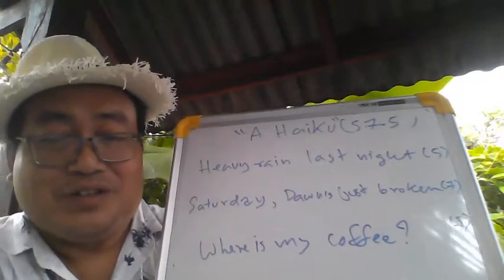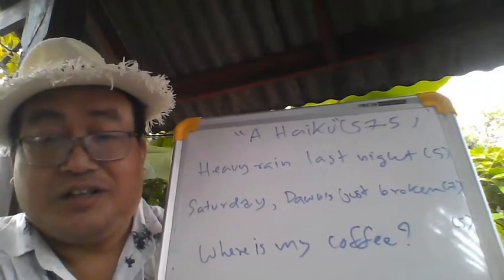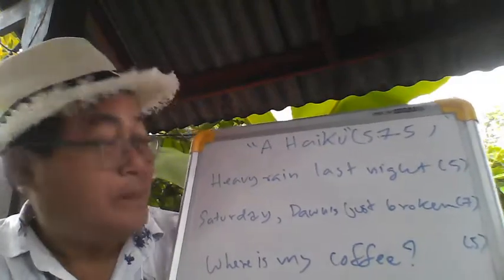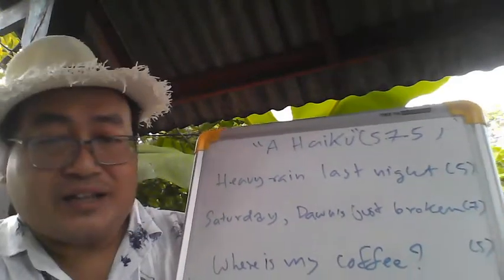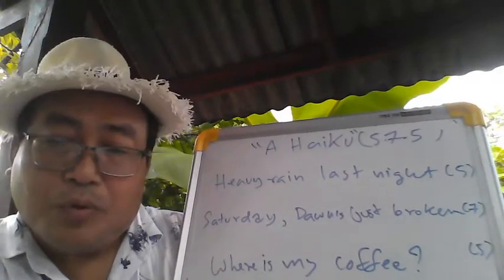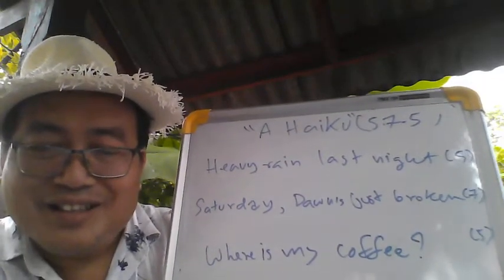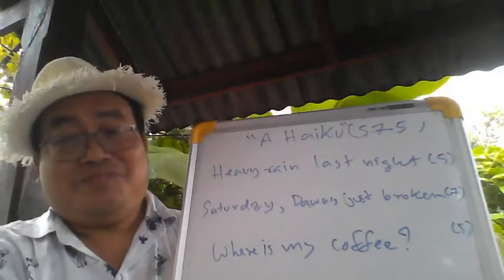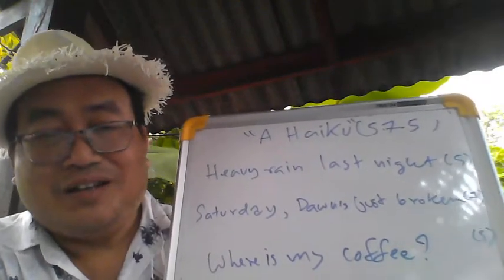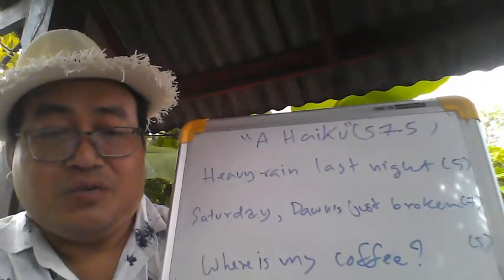This is a good example of what I mean by improving your English language skills by writing poems. This is the haiku for today — Saturday, October the 3rd, 2020. The thing is that you can do it in one sitting, when you are traveling.